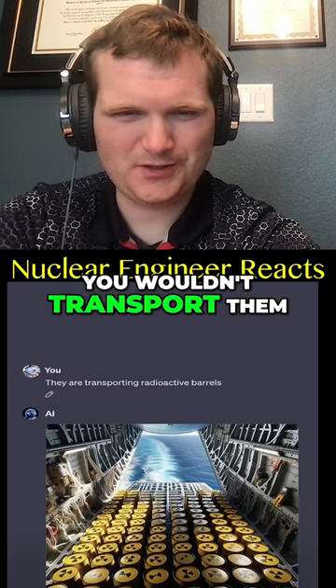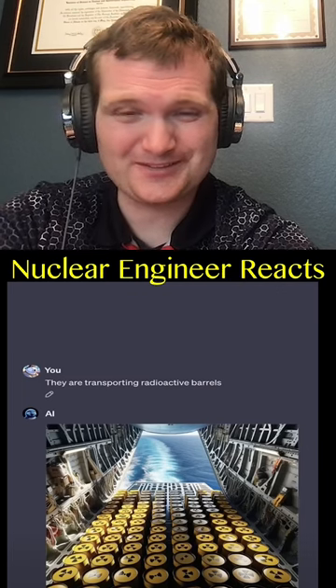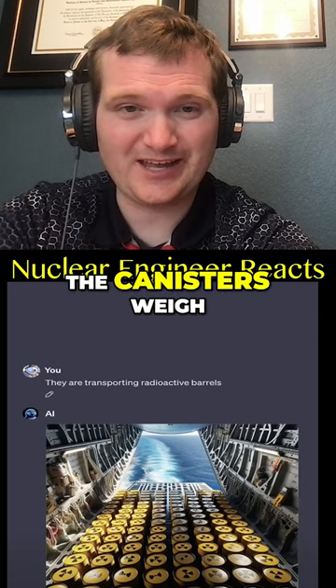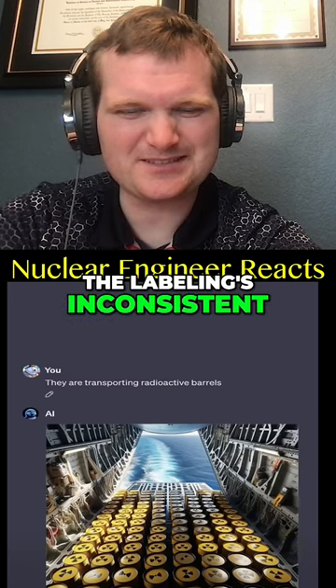Where to begin? You wouldn't transport them by plane like this. They're far too close together. They don't actually look like yellow barrels. They're in heavily reinforced concrete. The canisters weigh like 100, 150 tons apiece, and you would not fly with the hatch open. Also, the labeling's inconsistent.